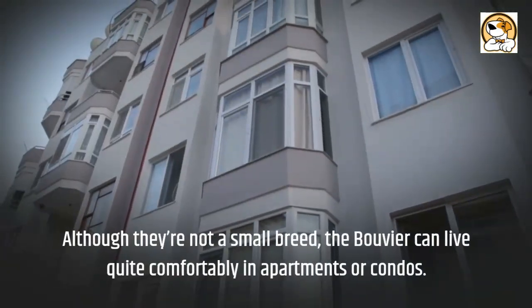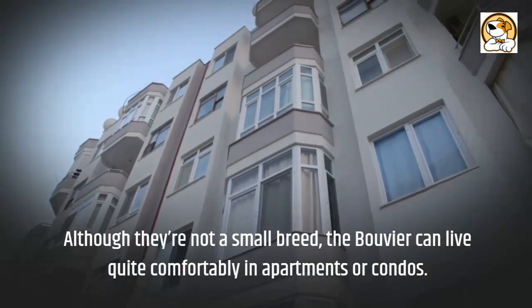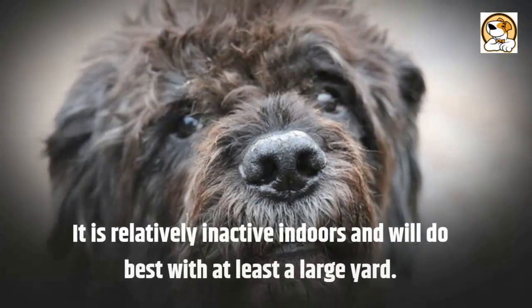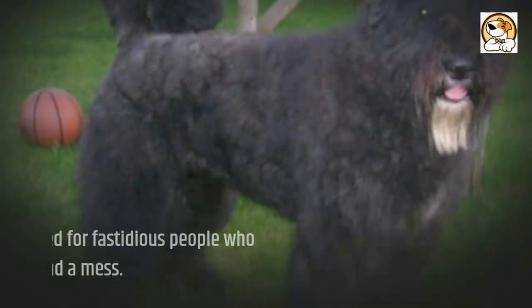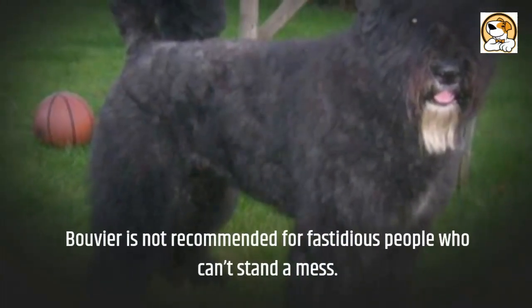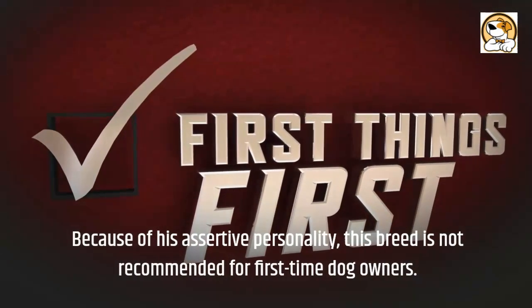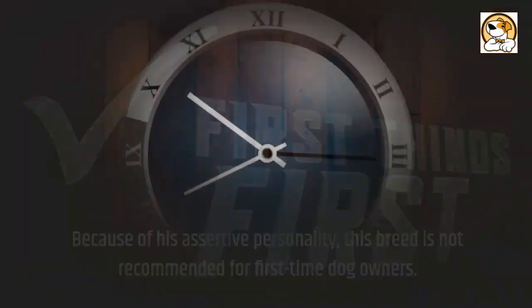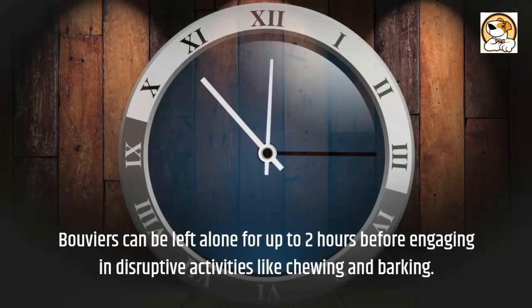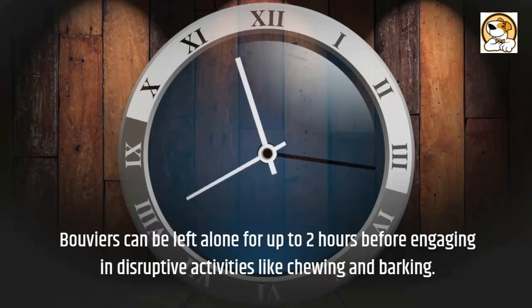Although they're not a small breed, the Bouvier can live quite comfortably in apartments or condos. They are relatively inactive indoors and will do best with at least a large yard. The Bouvier is not recommended for fastidious people who can't stand a mess, and because of their assertive personality, this breed is not recommended for first-time dog owners. Bouviers can be left alone for up to two hours before engaging in disruptive activities like chewing and barking.